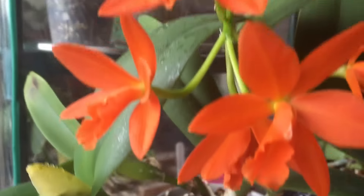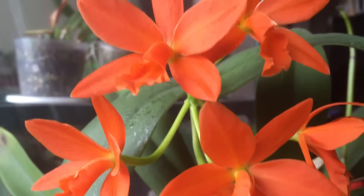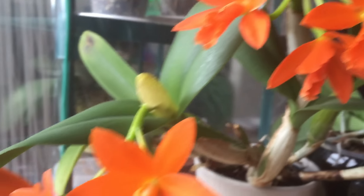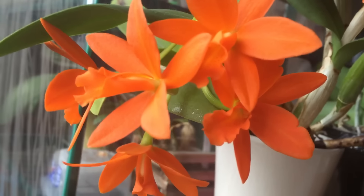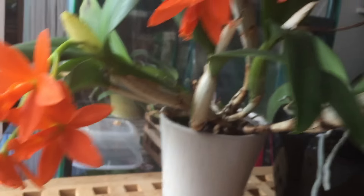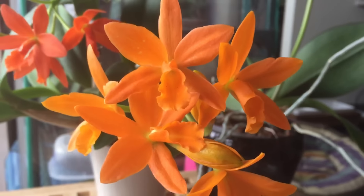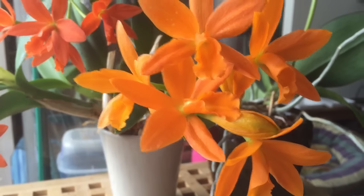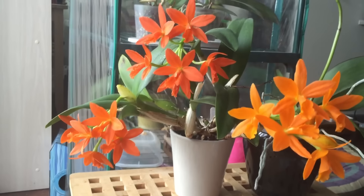These ones right here were the first ones to open, and you can see that they are a redder color than the second ones to open right here. And then these freshly opened ones right over here are a very yellowish orange color. So it's nice seeing the different variations there.